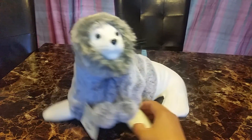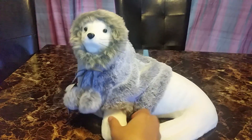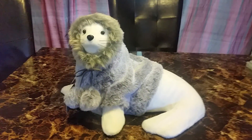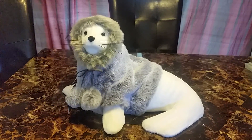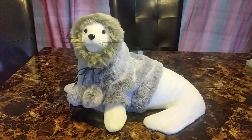The first item I got is this seal — he's in a fur coat. He was $17, and he's gonna go with my ocean themed tree. I'm doing two trees this year: an ocean themed and a candy themed tree.